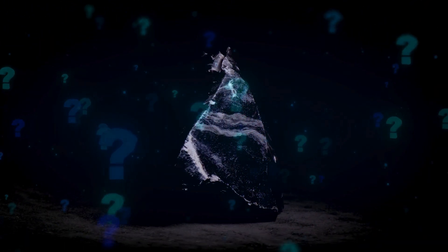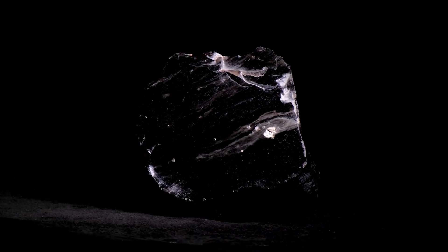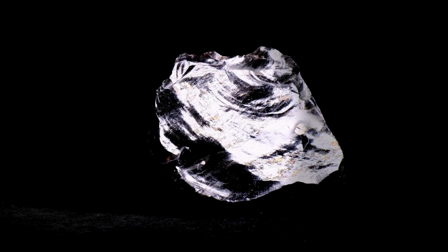What if I told you there's a rock so sharp it can be used in modern surgical tools? A rock that ancient civilizations prized more than gold for its cutting power. And get this — it's not even made of crystals like most rocks, but glass. Today we're talking about obsidian, one of the most fascinating volcanic rocks on Earth. Stick around to discover what makes this shiny black rock so sharp, so valuable, and so unique.